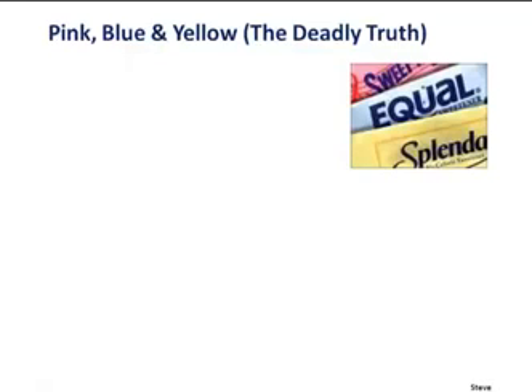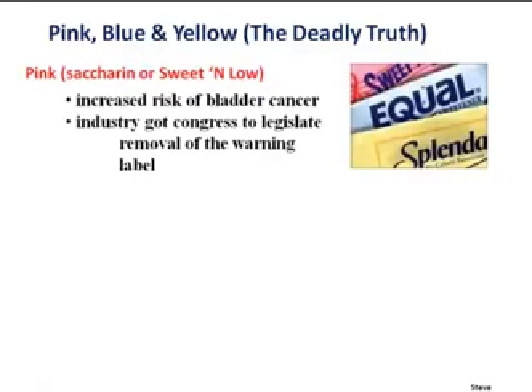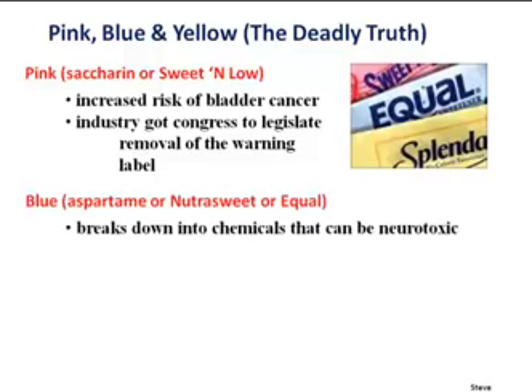Let's talk about what other people are putting in their meal replacement products. My son and I did a CD a few years ago called Pink, Blue, and Yellow: The Deadly Truth. Pink would be saccharin, or Sweet'N Low — that increases the risk of bladder cancer. It was taken off the market and eventually put back on — not because the science changed, but because the industry paid big bucks and had Congress legislate the removal of the warning label.